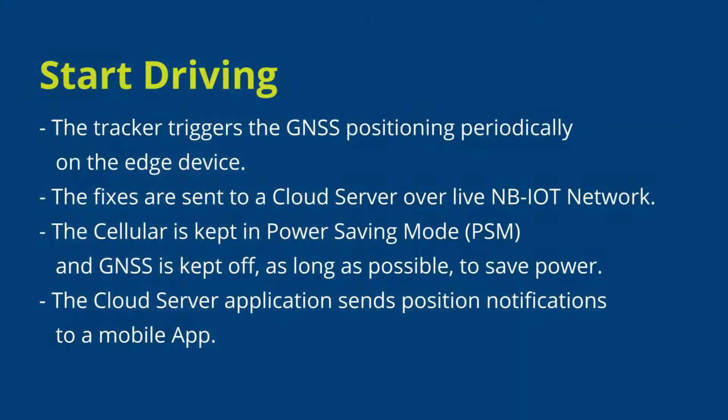The tracker triggers the GNSS positioning periodically on the edge device. The fixes are sent to a cloud server over a live NB-IoT network. The cellular is kept in power saving mode and GNSS is kept off as long as possible to save on power consumption.